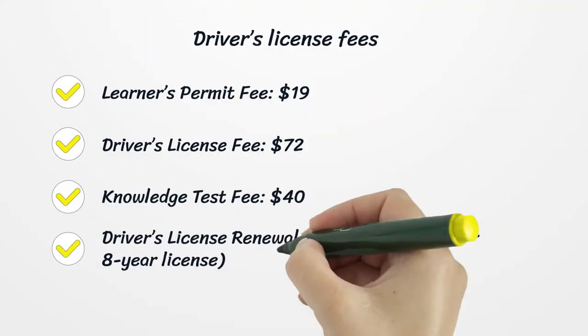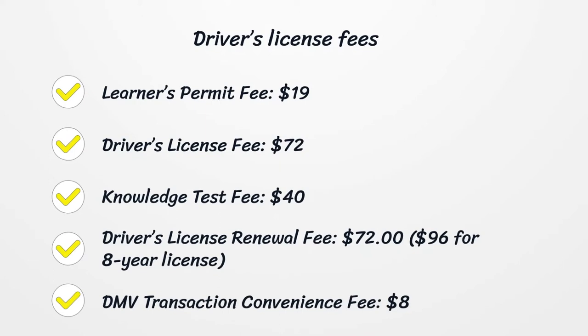Driver's license fees: Learner's permit fee, $19. Driver's license fee, $72. Knowledge test fee, $40. Driver's license renewal fee, $72. $96 for an 8-year license. DMV transaction convenience fee, $8.